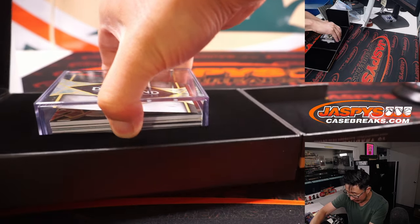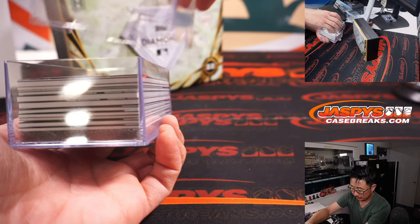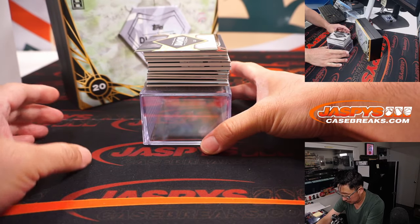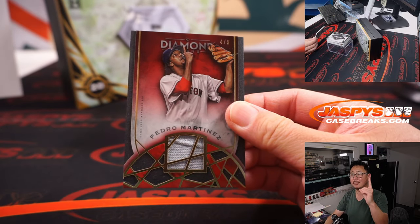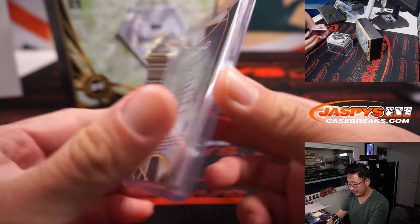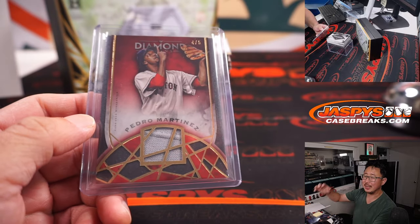I think that's a red parallel — that may be a train whistle to start things off, out of 5s and under. First one out of the gate: that is Pedro Martinez, piece of his jersey, 4 out of 5. Jonathan Kent with the Red Sox — he had him in all four breaks of this case and was wondering where the Red Sox were. Here they are. Pedro Martinez and a train whistle — all aboard the Big Hit Express, woop woop!